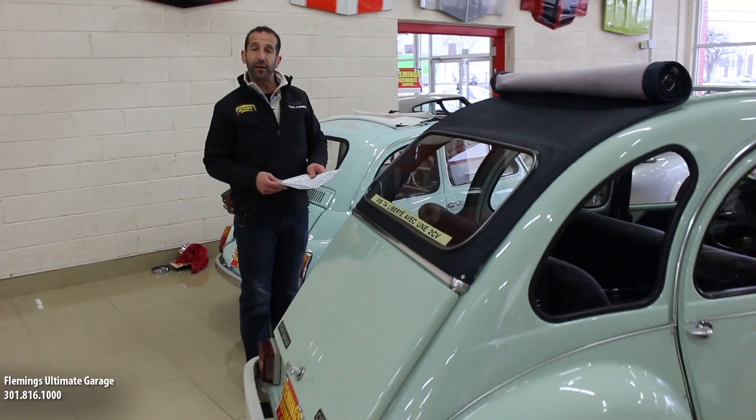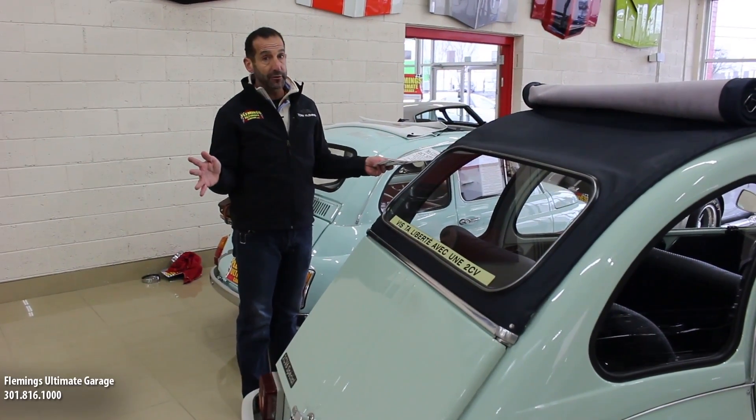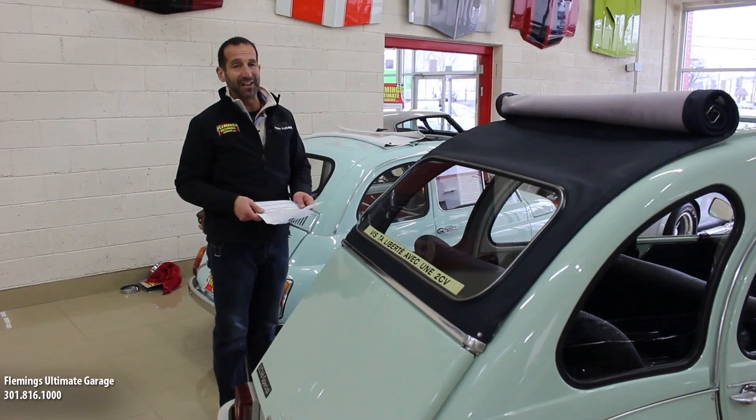Let's take a peek under the hood and I'll show you the engine detail compartment, because I want you to be able to take this car to a show if you wanted to. Having the trunk open, the luggage out, the top rolled back, and the hood open — you're going to see this is pretty spectacular.